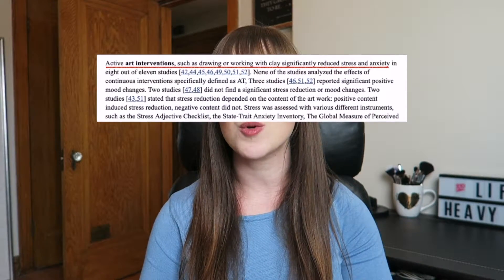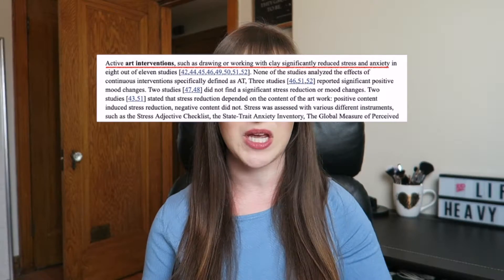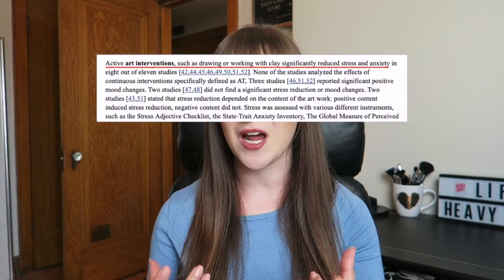Number seven is art therapy or drawing. You've probably heard of this because adult coloring books were super popular, but did you know it's actually backed by science? I read a literature review that said those who participated in art therapy — drawing, making something out of clay — actually saw a huge reduction in their stress.